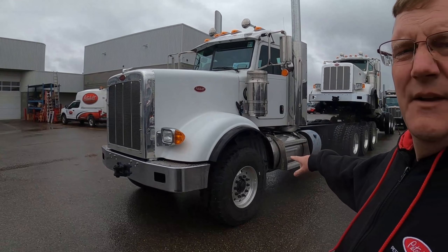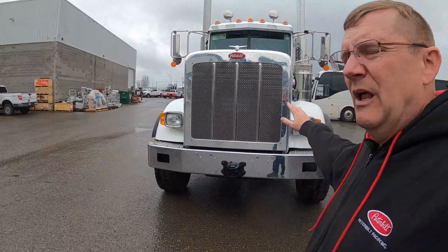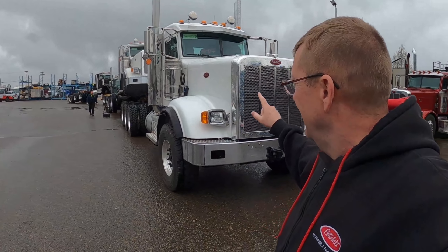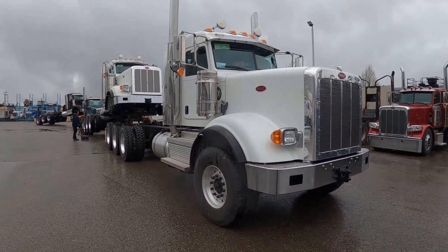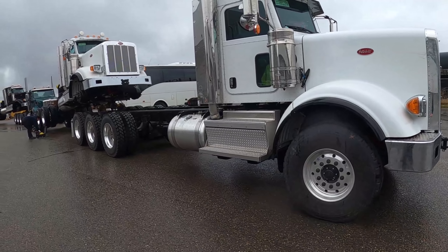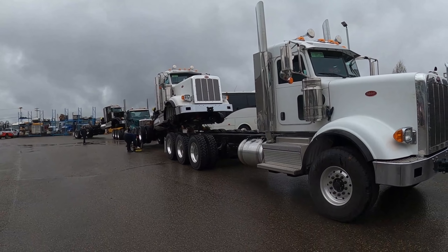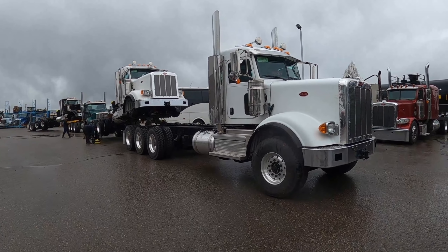So this is our 367 high hood with the 80mm front spring spacer blocks. Let me tell you, it is a workhorse. I sell so many of these trucks — it's going to be a very sad day when they quit producing it. Just absolutely fantastic. We've got the big four and a quarters. All the way from Denton, Texas, USA. Love it!